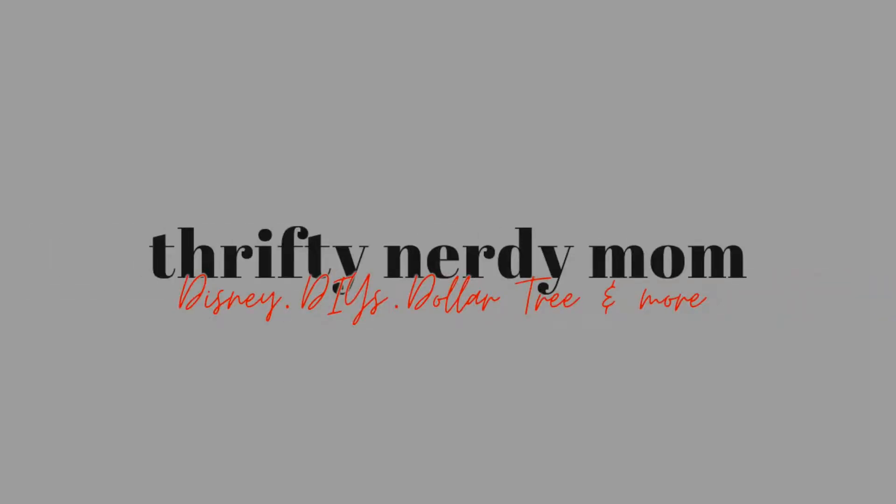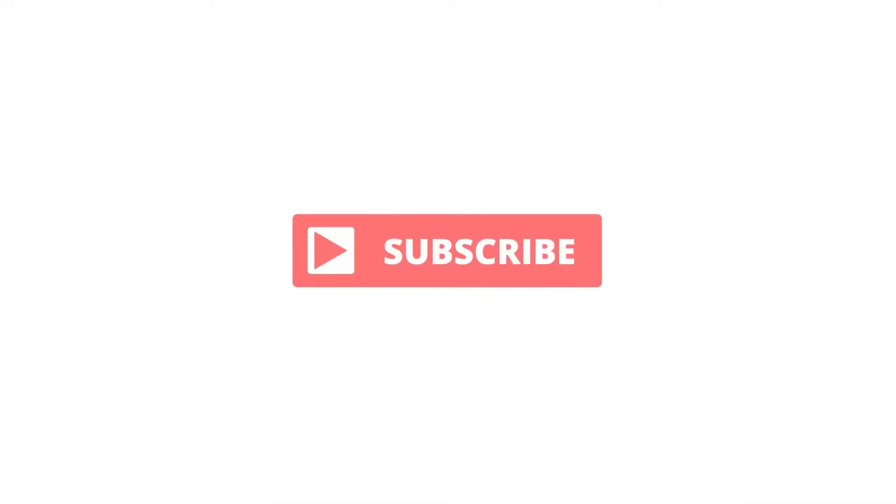Everybody, my name is April and this is Thrifty Nerdy Mom. If you are new here, welcome; if you're returning, welcome back! Today is Tuesday so it is Dollar Tree Tuesday. Before we get into this haul, please like and subscribe — I post every Tuesday so you should definitely subscribe.